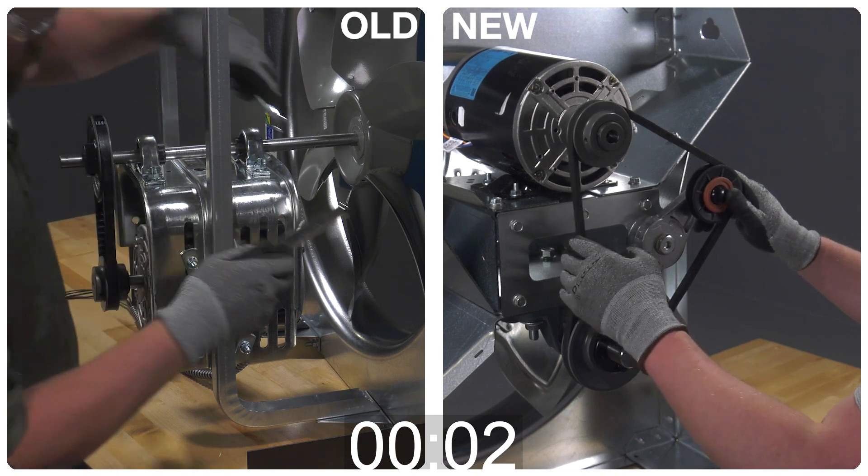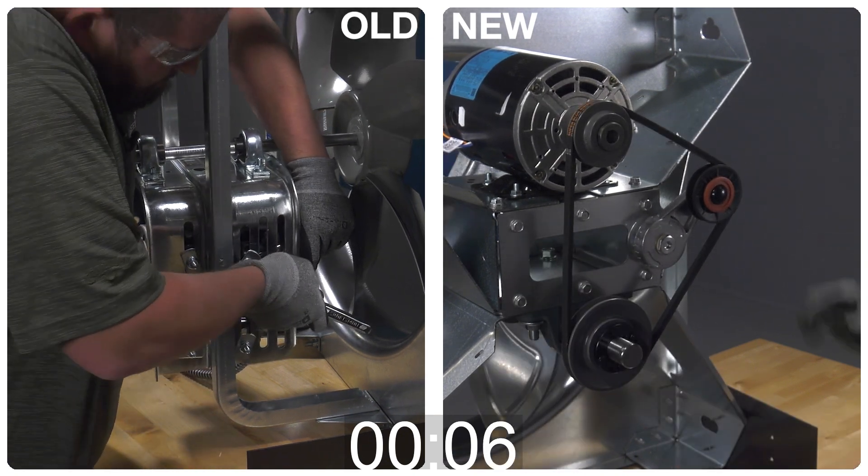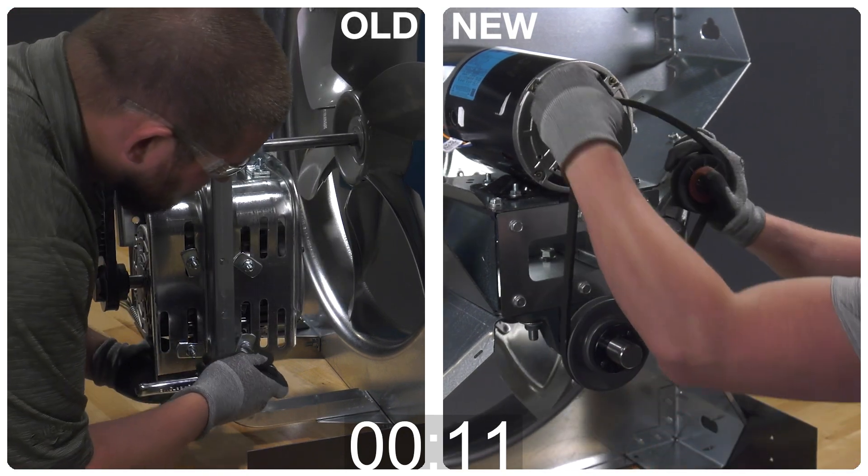As you can see here, it is much faster and easier to check the tension of the belt versus our legacy sidewall models. This belt tensioner allows you to change belts in a matter of seconds, getting you off the job site quicker.